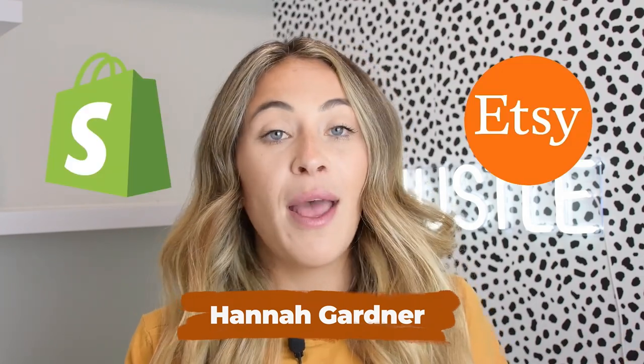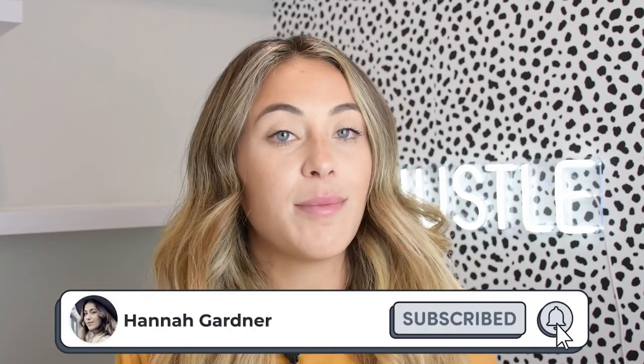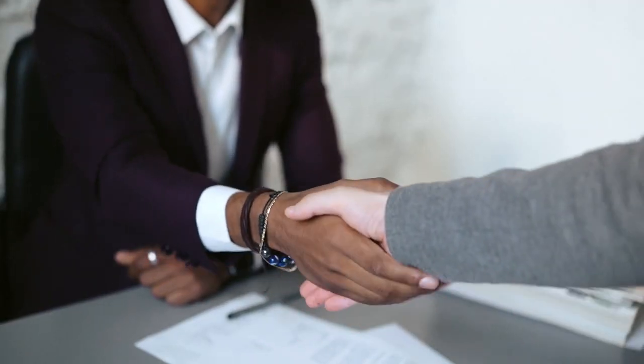Welcome back, my name is Hannah Gardner. If you're new to the channel, I talk about how to build brands mainly on Etsy and Shopify, but a lot of other entrepreneurship stuff as well. If that's what you're into, make sure you subscribe. I fundamentally believe that having more go-getter, growth mindset people in this world makes it a better place.